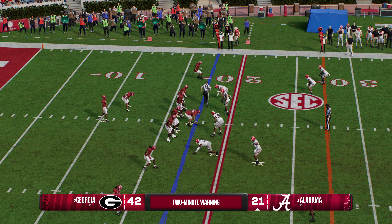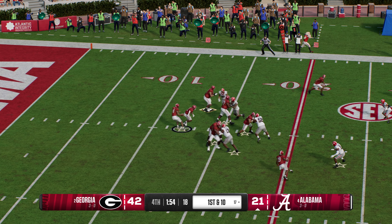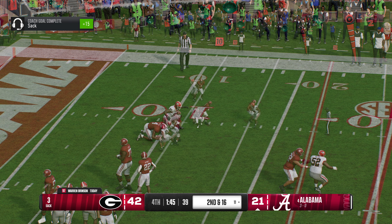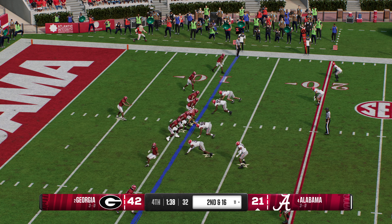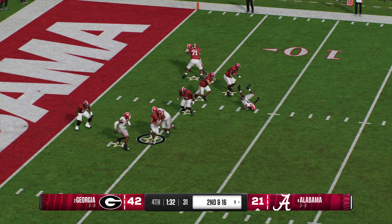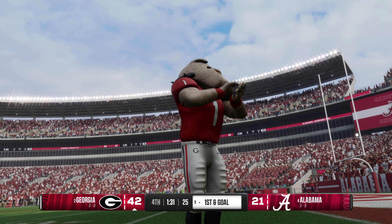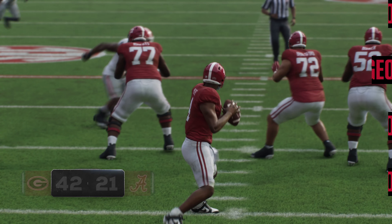We've reached the two-minute warning. This offense needing to score and then get the football back. Off the play fake, looking to throw on first down. The pass rush closing in — cannot escape, and down he goes. Now they've got to hustle to the line and get set. Dropping back — it's Milrow. He's running out of nowhere to go, and the ball is knocked loose. Defense recovers the fumble — big takeaway. Just a costly turnover for this offense. Last thing they wanted was to put the ball on the ground. Any chance of getting back into this game is lost.